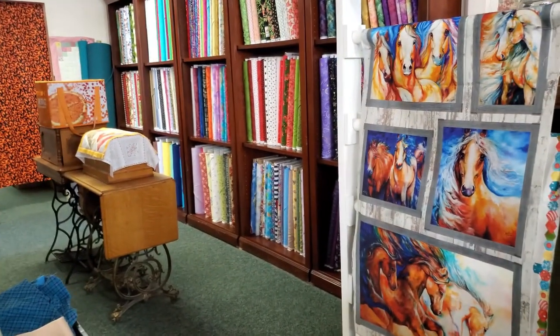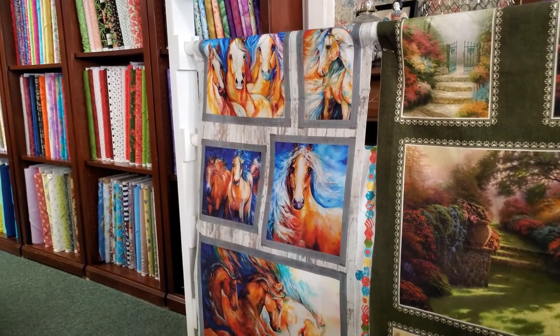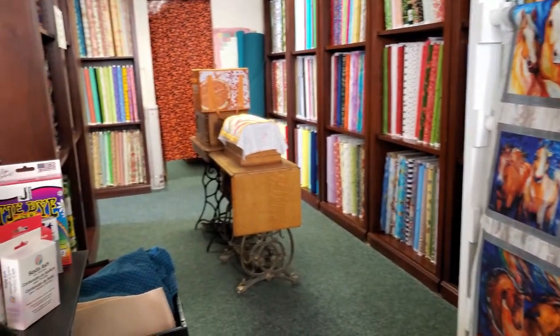And this is our humble selection of fabric. It wraps around the side there, and you're welcome to go in there. Let's take a look.